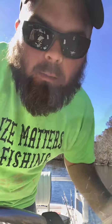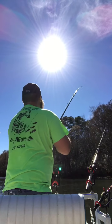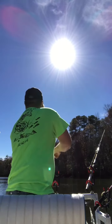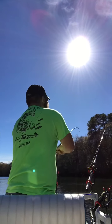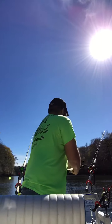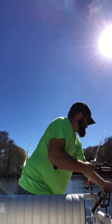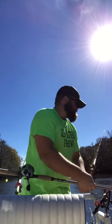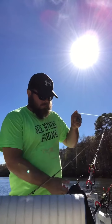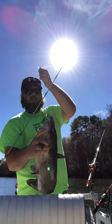That's the one that got hit, so we may be on to something. Hooked up again. This time it's the St. Croix mojo cat. Channel cat number two.